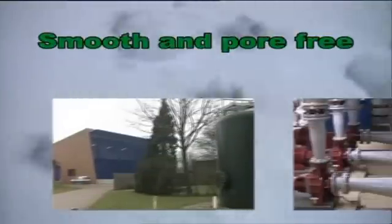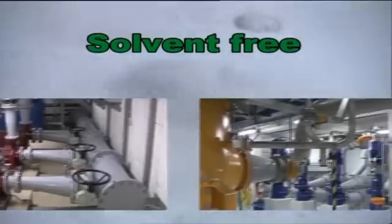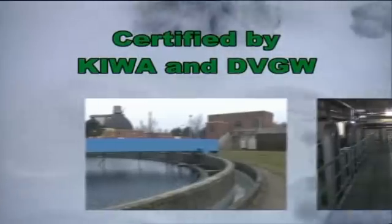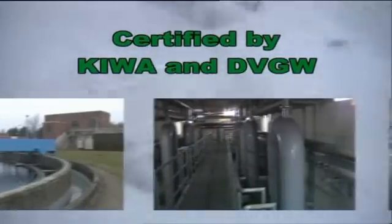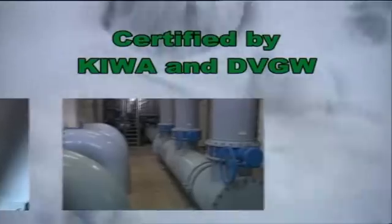The most important properties and advantages of Rilson are: very good chemical resistance, flexible and tough, smooth and pore-free, solvent-free, and good weather resistance. It is certified for drinking water applications by Kiwa in the Netherlands, DVGW in Germany, and other European organizations.